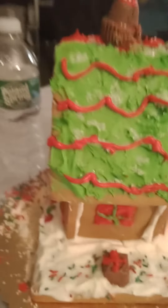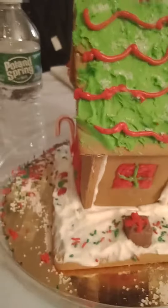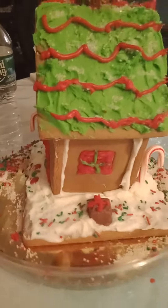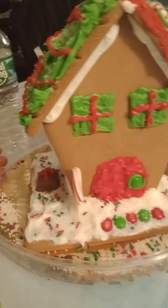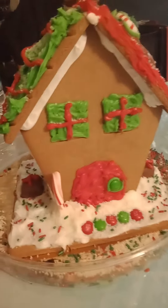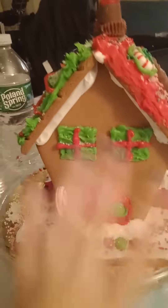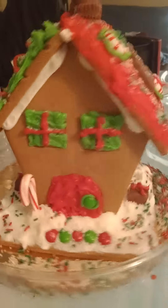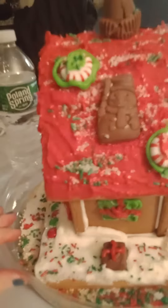We've got a chimney that Timmy thought of, which was cute. We've got some presents, and tons of snow — actually her mom came up with that idea. We've got some candy cane pulls, some M&Ms for like a pathway, and I love how I did the windows — they literally look like presents, it's hilarious.